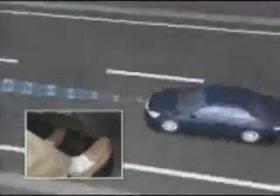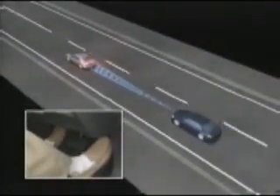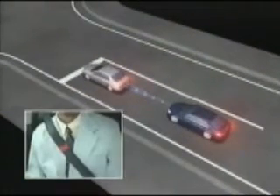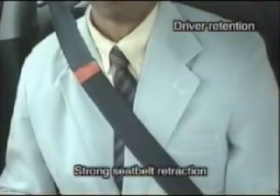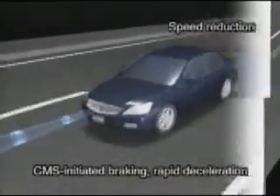If the driver takes no action or insufficient action and an accident is imminent, the system operates the brakes and prepares the seatbelt to protect against impact. The ePretensioner retracts the seatbelt enough to compensate for any slack in the belt or baggy clothing, providing even more effective driver restraint than conventional pretensioners, which only operate when the collision actually occurs. The CMBS forcefully applies the brakes to reduce the vehicle speed in advance of the collision.